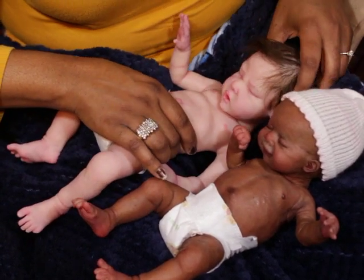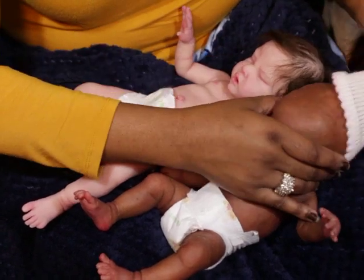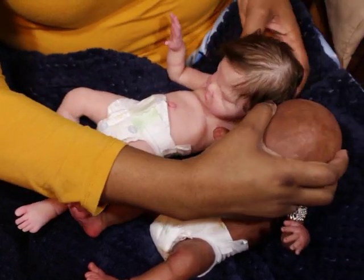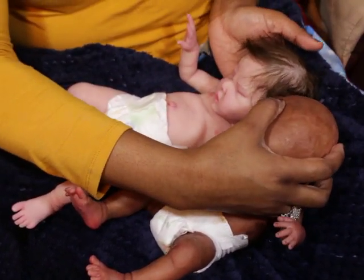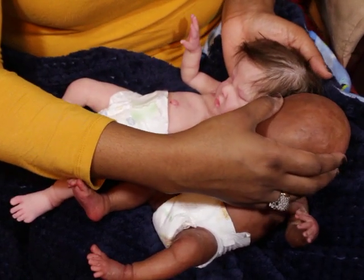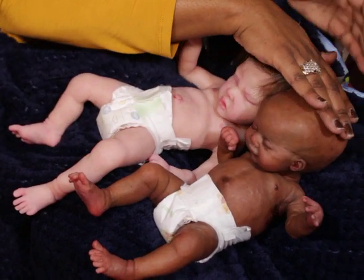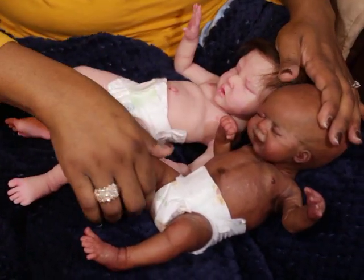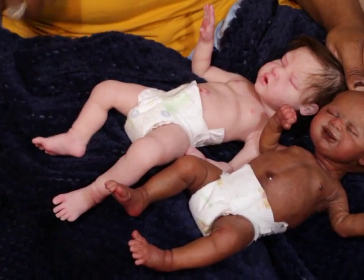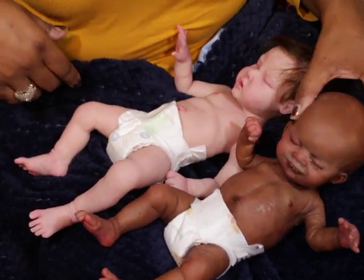I can't do ear to ear because their ears are in different spots, so I'll do top of head to head. Lola's head is bigger to me. But from head to head, she's still a bit longer — if that helps.